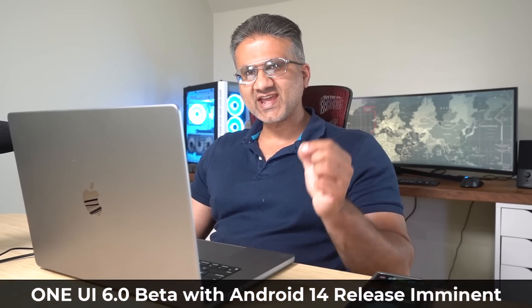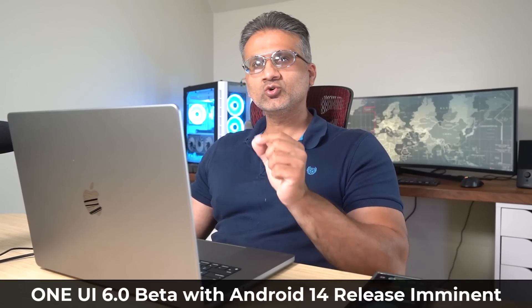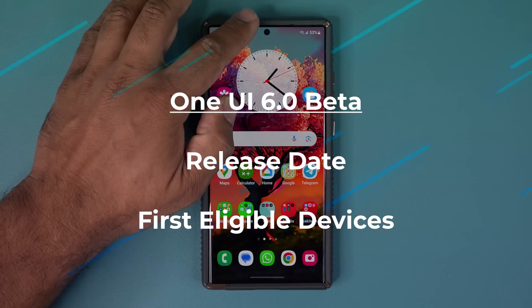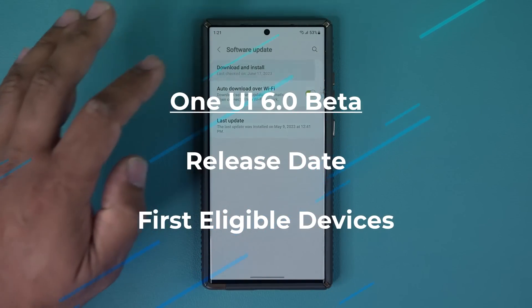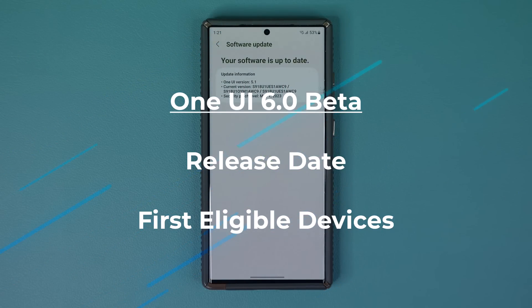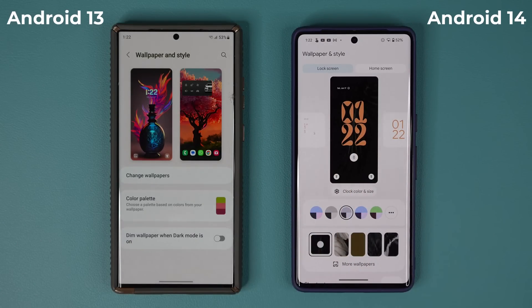Hey guys, Saki here from Saki Tech. In today's video we have some exciting news in relation to Samsung One UI 6.0 with Android 14. We're going to be talking about the release date and the eligible devices that are first going to be getting One UI 6.0 as a beta — meaning some of you are going to be able to test it out before it actually gets released.